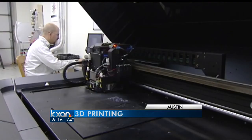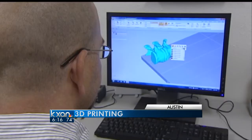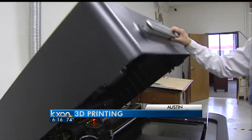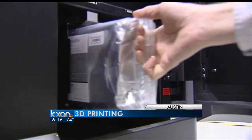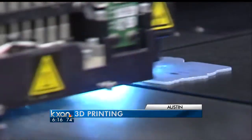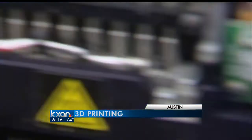In a nondescript office park in Austin's north end, one man shows us what he says is the future of manufacturing. What he's printing is in three dimensions, using what amounts to inkjet technology with liquid plastic or rubber and an ultraviolet light that immediately hardens each micro-thin layer.